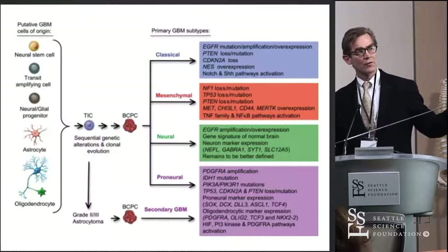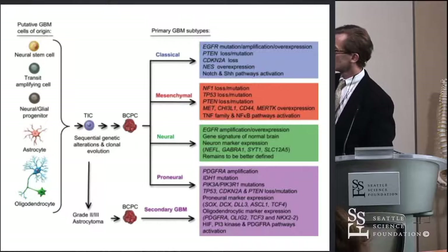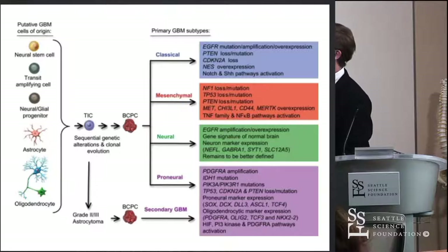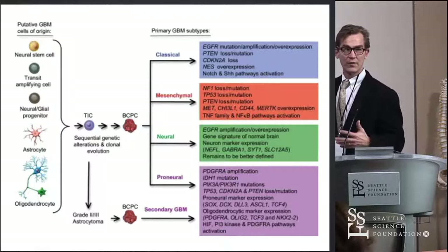This is an overview of what the state of thinking was until about five years ago: we know that there are some neural stem cells that may give rise to neural glial progenitor cells, but we don't know if astrocytes or oligodendrocytes actually go in this direction either. In any event, something probably leads to the development of tumor-initiating cells, and these cells may be divided into two different phenotypes.